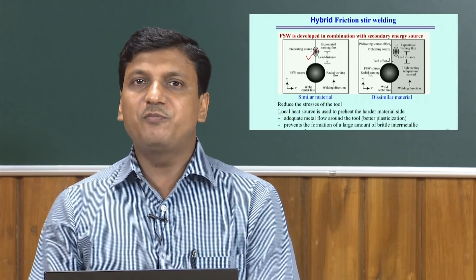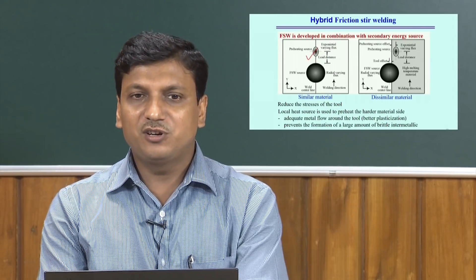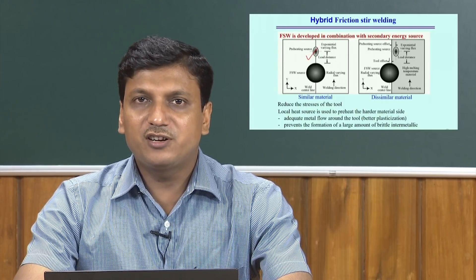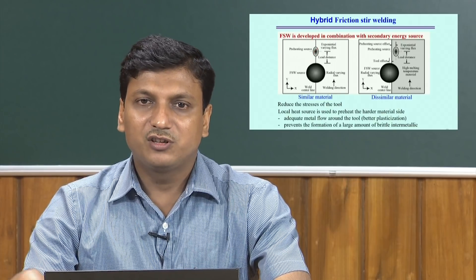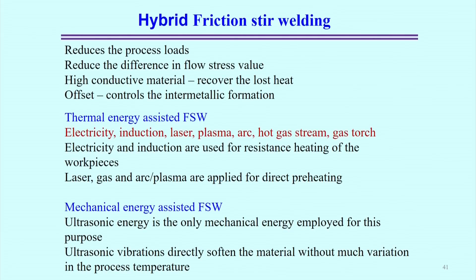The local heat source is used to preheat the relatively harder material in either similar or dissimilar combinations, and prevents the formation of large amounts of brittle intermetallic compounds — specifically for dissimilar material joining. These are the basic advantages of hybrid Friction Stir Welding. Another key impact of hybridization is that it reduces the process load, so the axial force is reduced with the use of an external heat source. With the optimum combination of tool offset and secondary heat source positioning, the difference in flow stress reduces, making tool movement easier and producing a better weld joint at the interface.